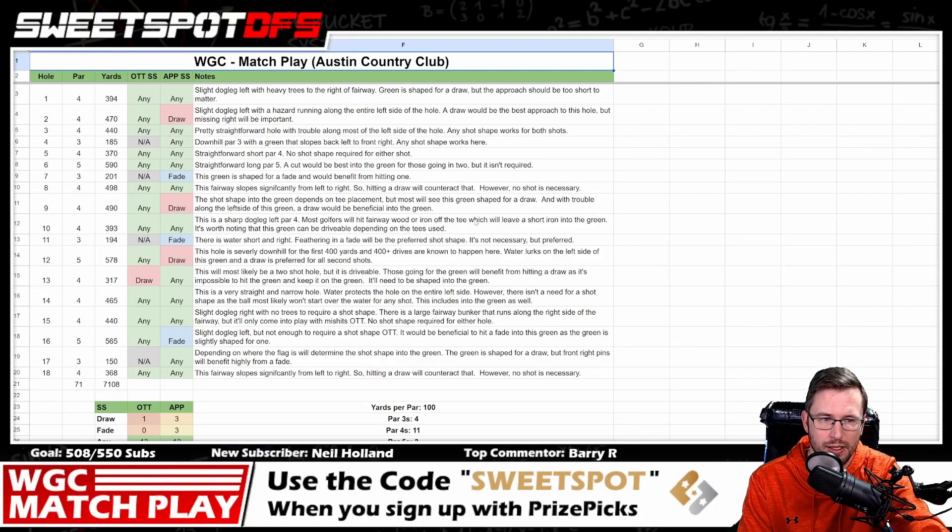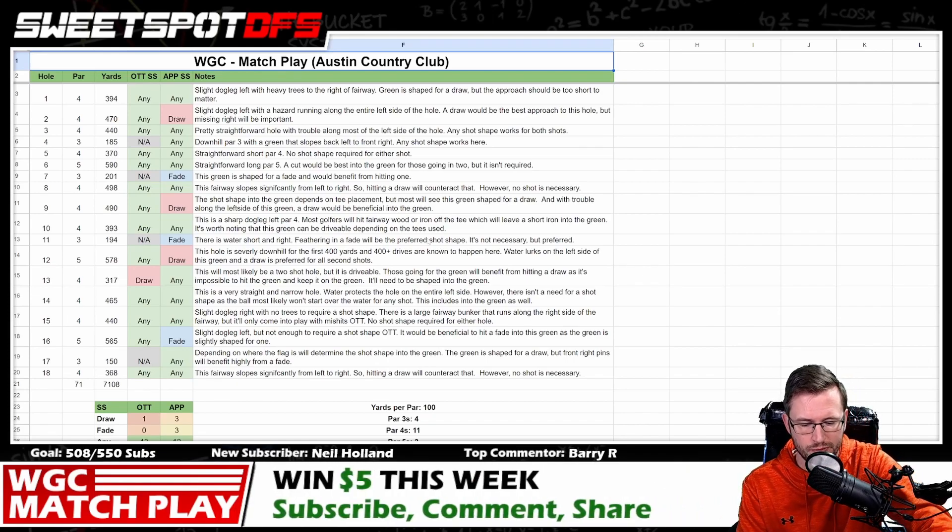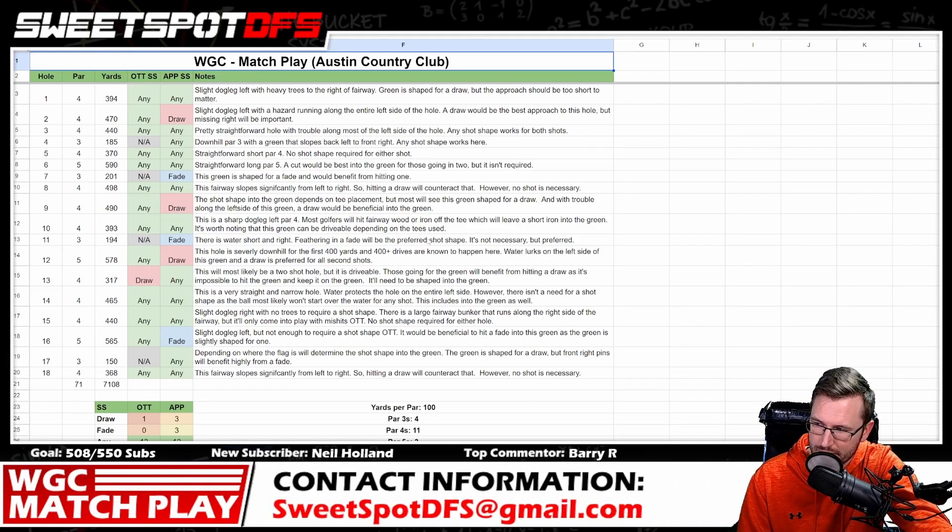We are at the Austin Country Club, which has hosted the WGC Match Play for a very long time. I believe this is also the last year this tournament is going to be played because they're updating the schedule — getting rid of some events and elevating others. So I think this is the last time we're going to see this event.